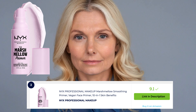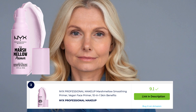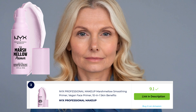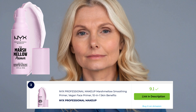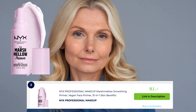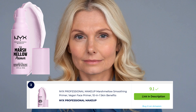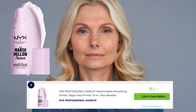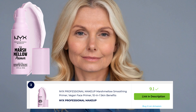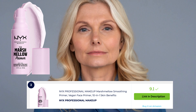NYX Professional Makeup is a highly regarded cosmetics brand known for its extensive range of affordable and high-quality products, from foundations and eyeshadows to lipsticks and setting sprays. NYX offers a wide variety of shades and finishes to cater to diverse makeup needs. The brand is renowned for its trend-setting products, vibrant pigments, and inclusive approach, making it a favorite among makeup enthusiasts worldwide.